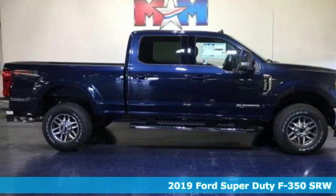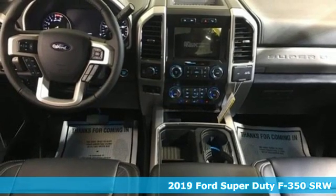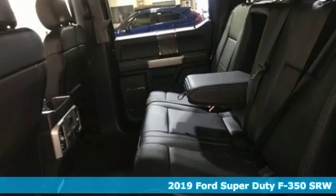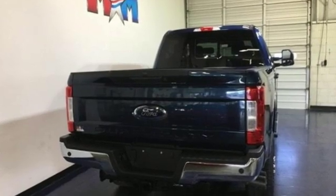Here's a new 2019 Ford Super Duty F-350 single rear wheel. This dependable co-worker has a powerful engine and tons of towing capacity to do the heavy lifting. And with features like these, every drive is a pleasure.